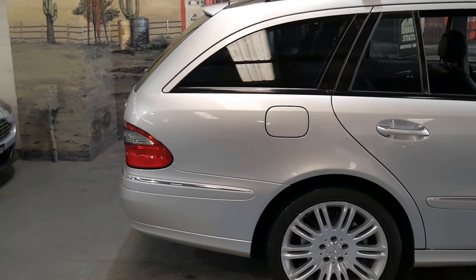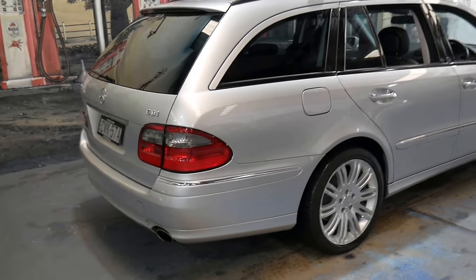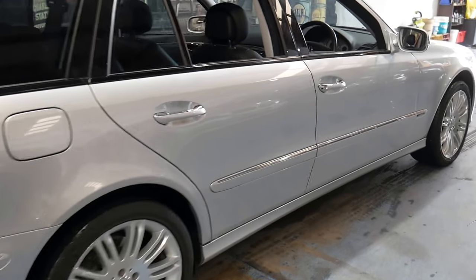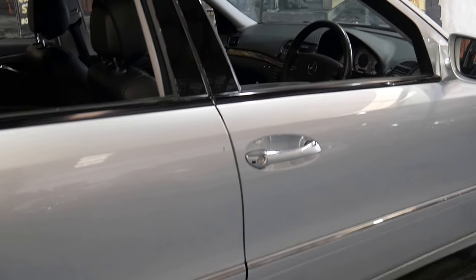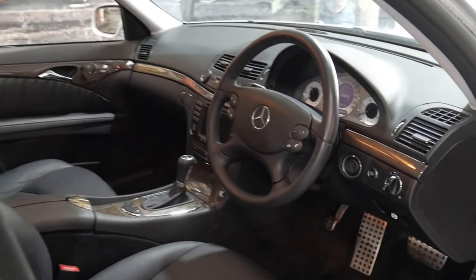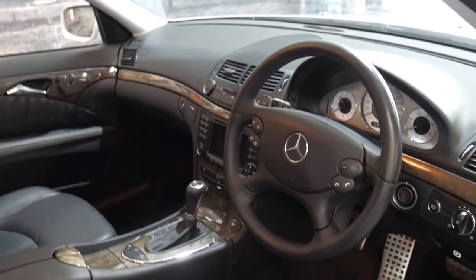It's got the 3-litre turbo diesel engine and it's got more options than I've ever seen on a diesel. It's got a full Mercedes-Benz service history — every single service ever done on this car has been done at Mercedes-Benz. It's got Michelin tyres all around and it's done 130,000 kilometres since new.